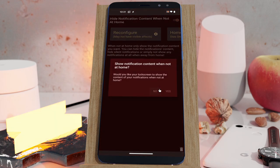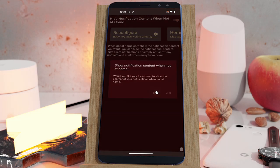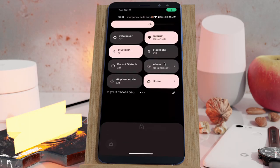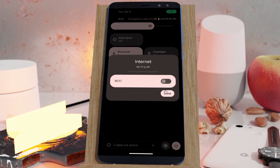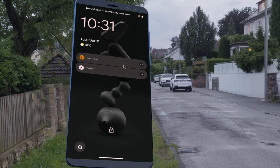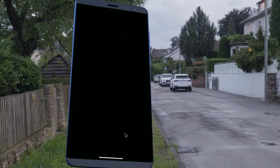You can hide notification content on your lock screen from prying eyes when you're not at home. At home, your lock screen looks normal with all the notification content showing, but when you're not at home, the notification content will hide, and to see it you'll have to unlock your phone.